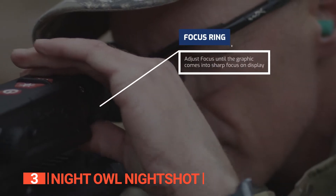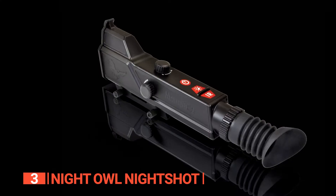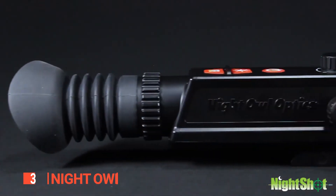The Night Owl Night Shot is a budget-friendly alternative for a digital night vision scope that features reasonably good performance. It's the perfect choice for those who value quality, affordability, and versatility in a night vision scope.